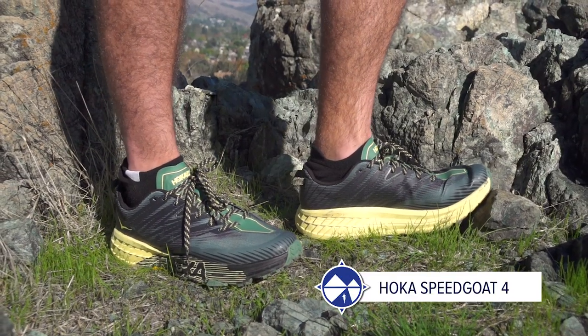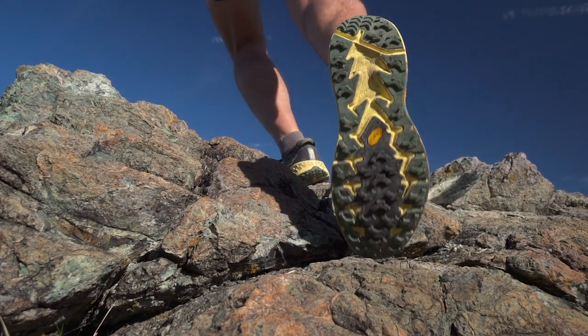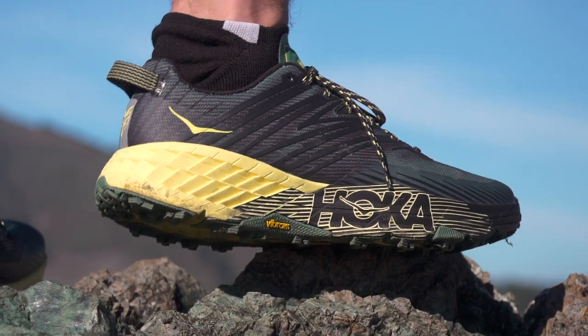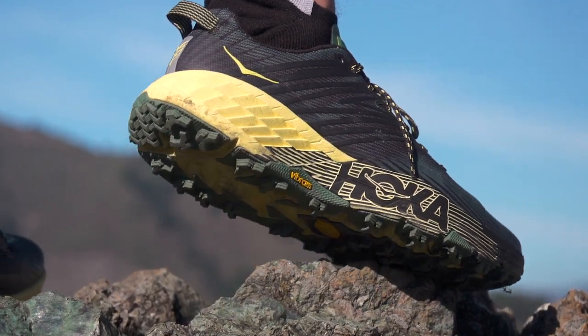We've gone through some of the top Hoka shoes on the road — anything from everyday training, long runs, or even workout days. But now we've got to move on over to the trail. My top pick is going to be the Hoka Speedgoat 4. Year after year, it continues to be my favorite. A high level of cushioning — that Hoka cushioning we've come to know and love — plus sticky Vibram rubber. Everything you need for technical trails. It's nimble, but there's a lot of cushioning so you can go any distance. Jamie, what's going to be your top Hoka trail shoe?